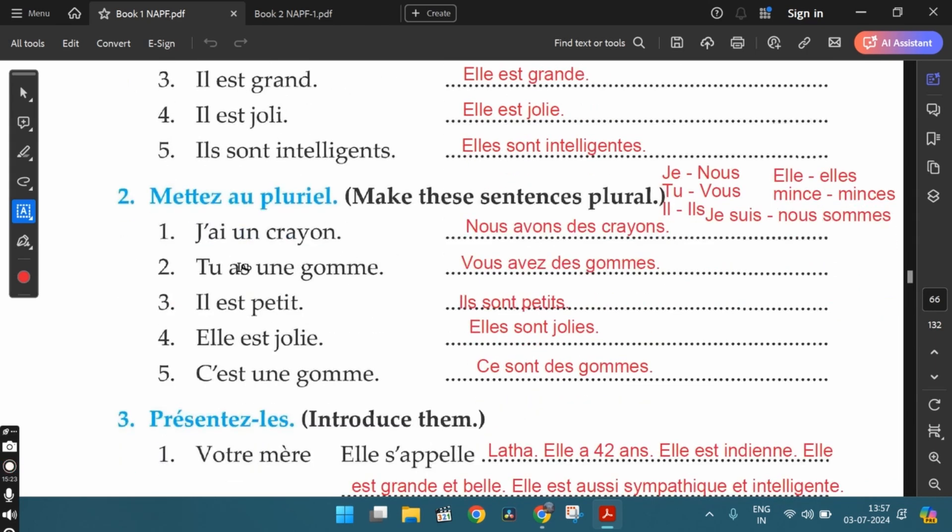Let's discuss the second exercise answers. J'ai un crayon — I have a pencil. The plural form: nous avons des crayons — we have some pencils. Tu as une gomme — you have an eraser. The plural: vous avez des gommes — you have some erasers. Note that indefinite articles un and une also change to des in the plural form. Il est petit — he is small. Plural: ils sont petits. Elle est jolie — she is pretty. Plural: elles sont jolies. C'est une gomme — that's an eraser. Plural: ce sont des gommes — these are erasers.